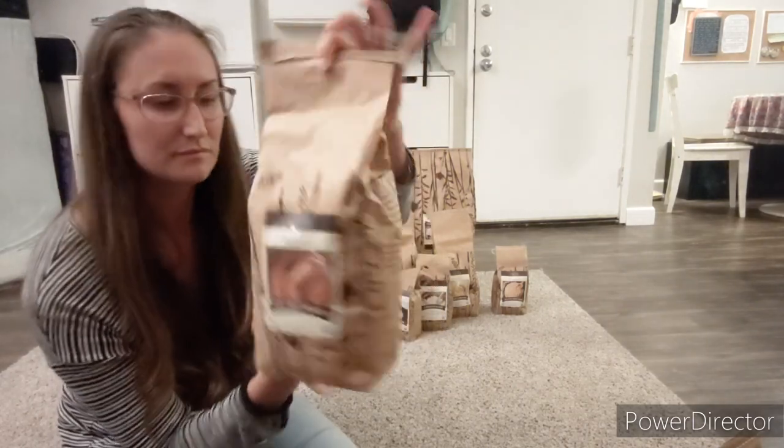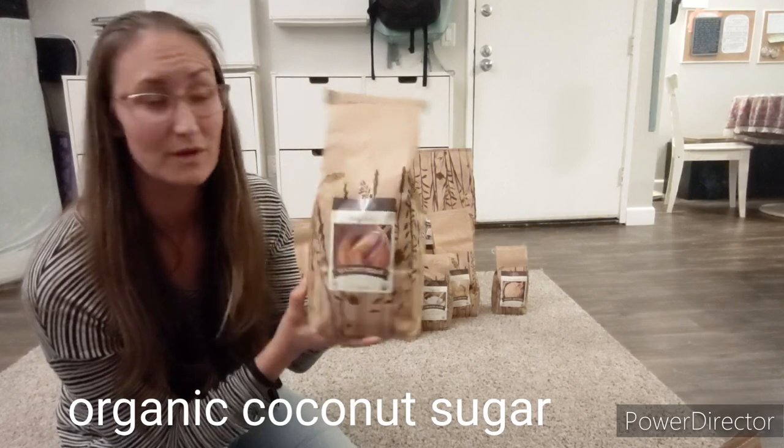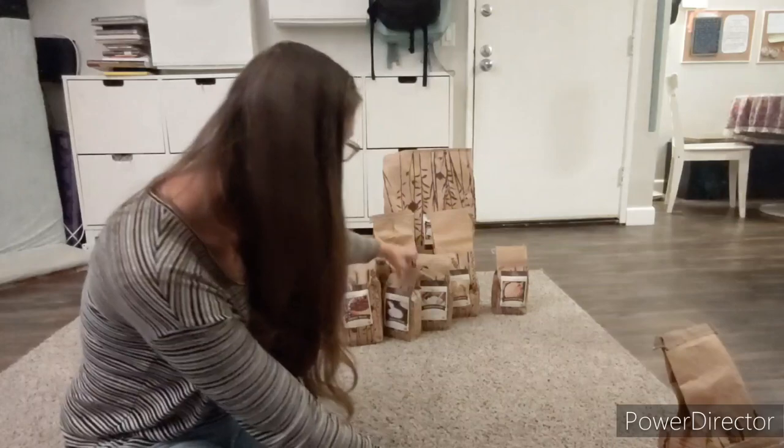Organic coconut sugar. This here is five pounds, and this is the best deal for organic coconut sugar. This will last us probably about two months, so that's another item I'm happy about.